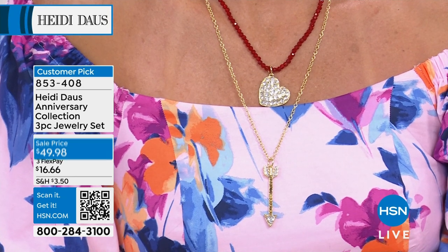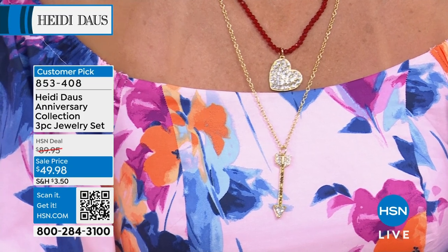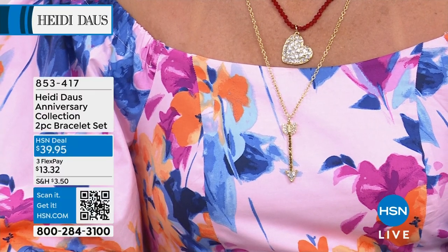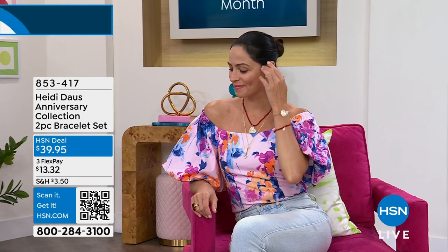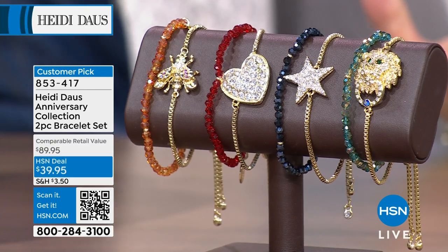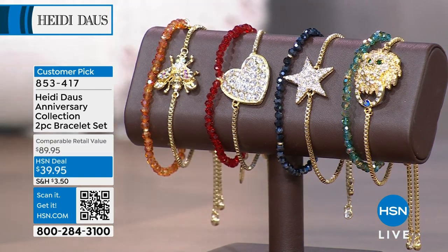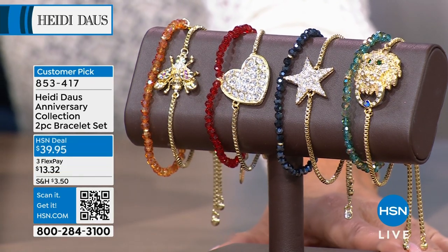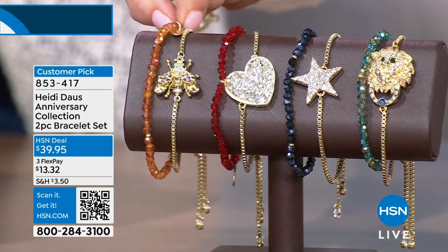Even at these great sale prices, you heard what I said — we'll never repeat these. You always have a 30-day money-back guarantee, so if it speaks to you, you know you'd love it. Be able to get it to your wife, your daughter, your niece, your granddaughter, your sister. Maybe it's graduation — reach for the stars. Grab that. Hearts are such a wonderful gift idea and of course one of the biggest symbols in jewelry.